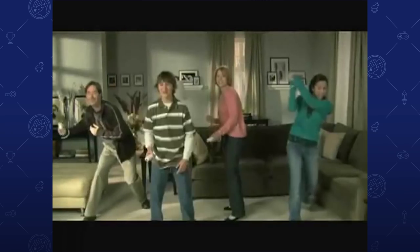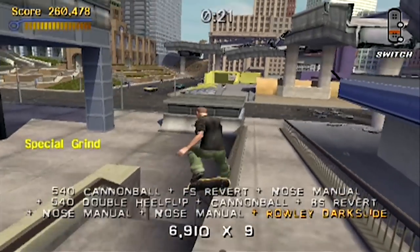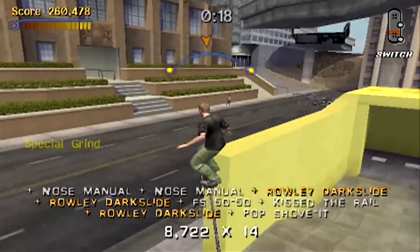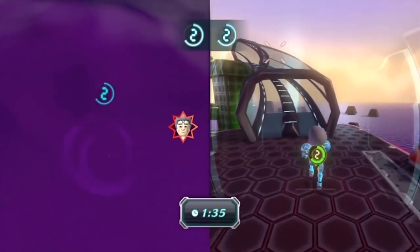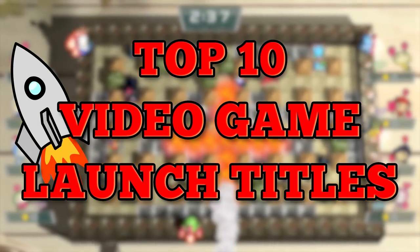As time goes on, we can see a larger and larger collection of consoles that have garnered their spot and impact on gaming history. I thought it'd be fun to take a look at the launch titles that went with these classic consoles. I strove for variety in my choices so that most console lines had a fair shake. So with that, welcome to my top 10 video game launch titles.